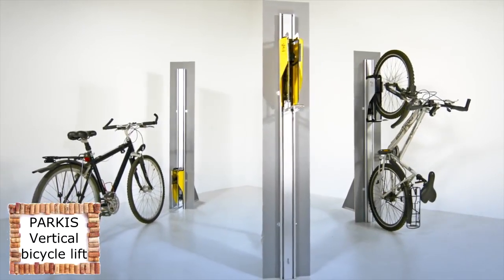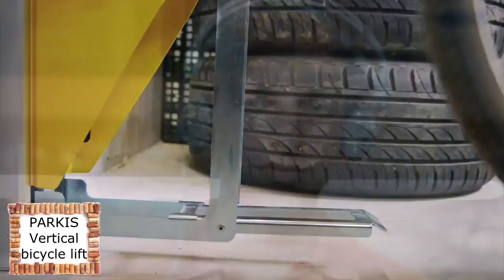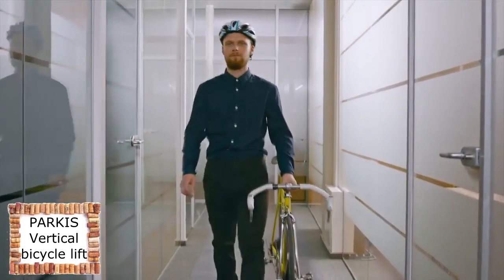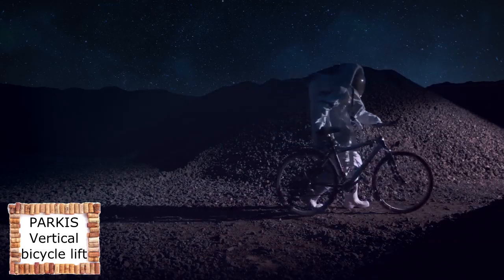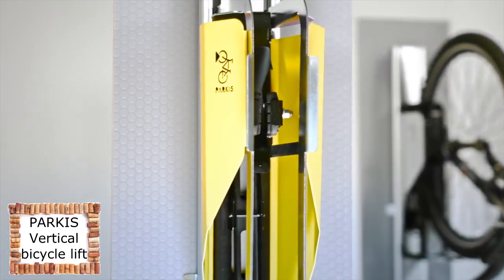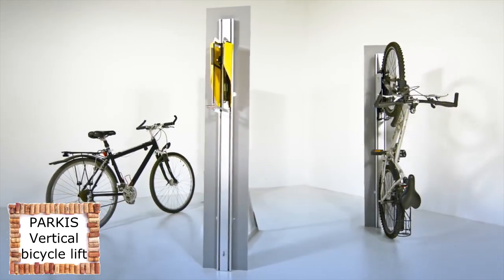Parkis is a new and unique mechanical bicycle lift for parking bicycles in small spaces. You can use Parkis in your garage, on your balcony, in your office, or wherever you like. This vertical bicycle lift is simple, fun, and easy to use. It's cool when everything's in its place. Parkis is a perfect space-saving solution and a fun way to park your bicycle.